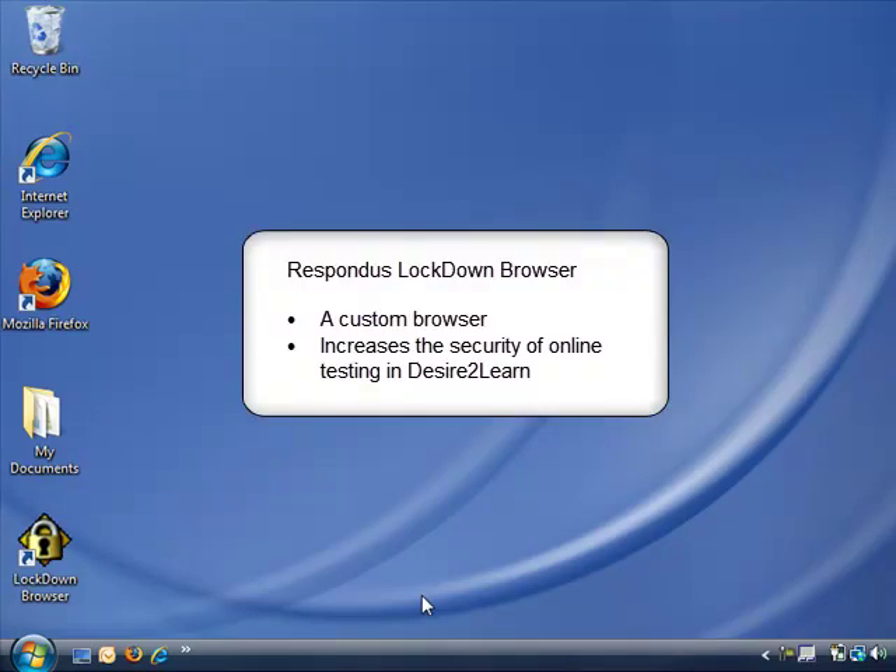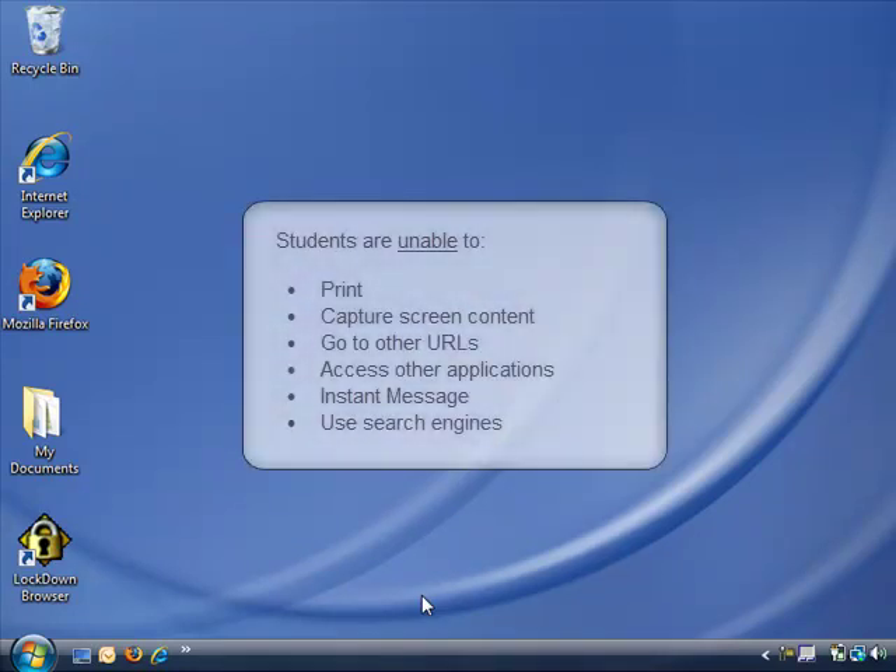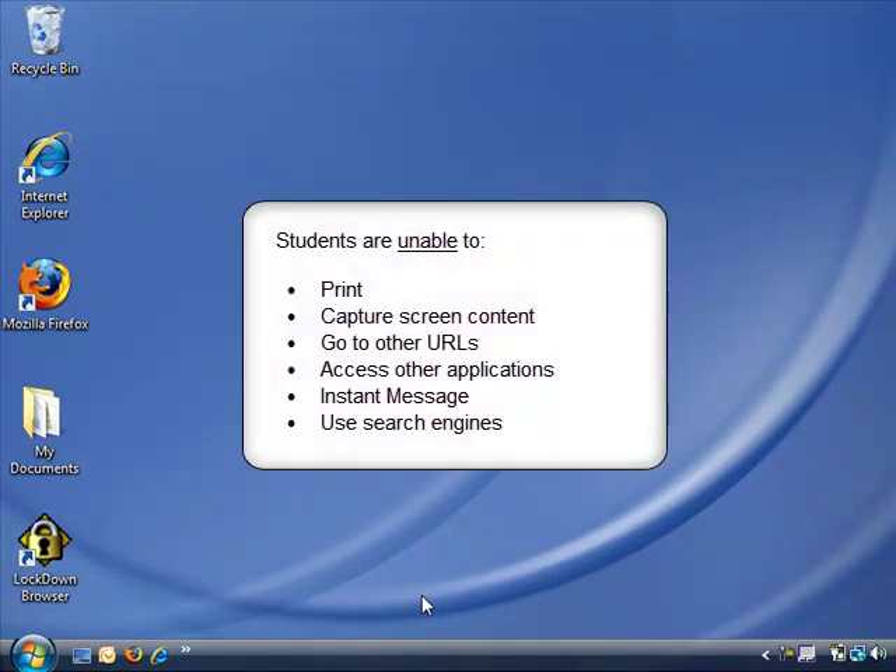The Respondus Lockdown Browser is a custom browser that increases the security of online testing in Desire2Learn. When students use Respondus Lockdown Browser, they are unable to print, capture screen content, go to other URLs, or access other applications including other browser windows. This prevents students from using instant messaging programs, search engines, or any other digital resource during the test.